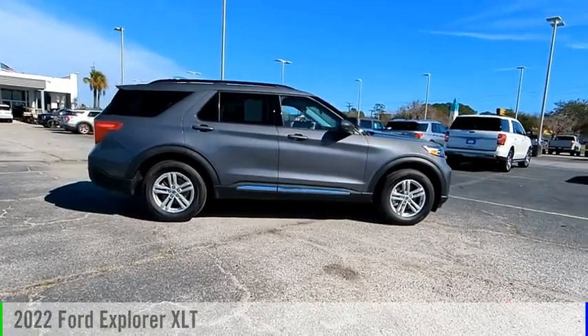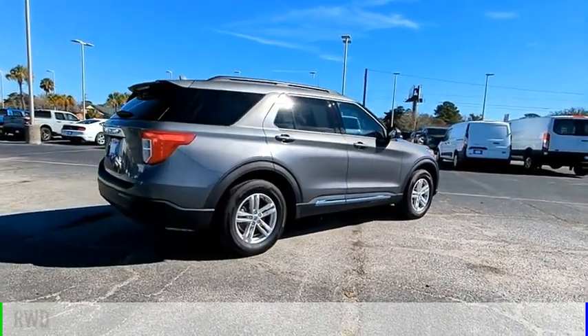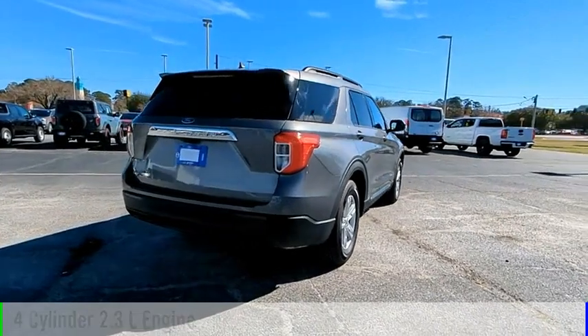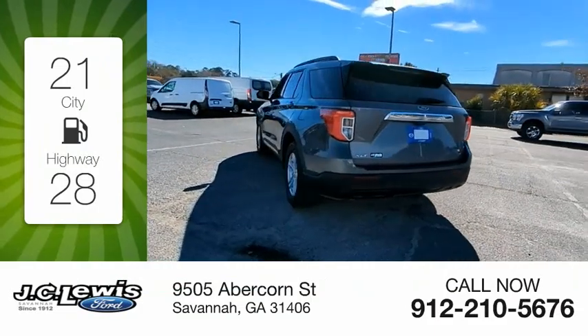Stop by and take a look at the 2022 Explorer. This vehicle is powered by a rear-wheel drive, four-cylinder, 2.3-liter engine and comes with an automatic transmission. Great fuel efficiency saves you money by requiring fewer trips to the gas station.